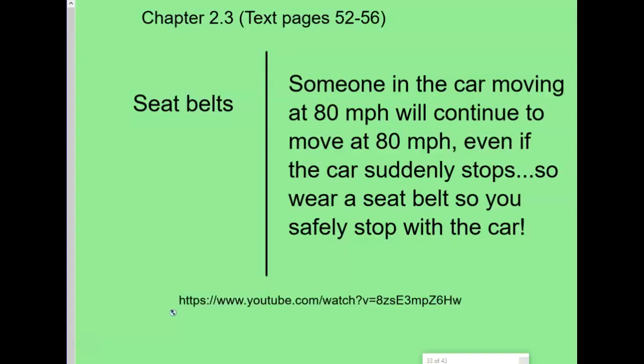Now, seat belts are a really big deal. If you are in a car moving at 80 miles an hour, the car and you are both moving at 80 miles an hour. If the car suddenly stops because it hits something, your body is still moving at 80 miles an hour and you will go through the windshield unless you're wearing a seat belt. The seat belt connects you to the car, so if the car suddenly stops, you will also suddenly stop. Let me show you a video clip of this in action.